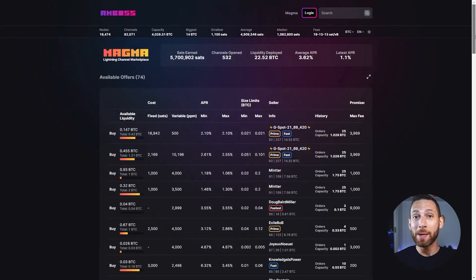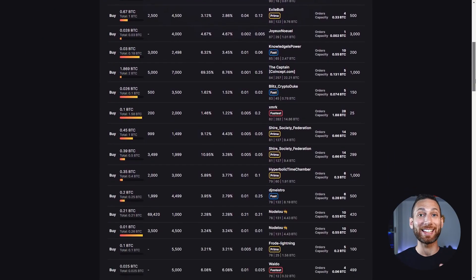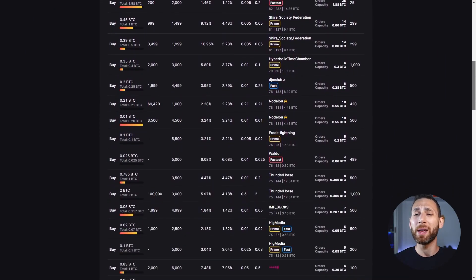I recently discovered that Amboss.Space has put out an all new feature called Magma. Magma is a marketplace similar to the one that Lightning Terminal has built into it, but it's a whole lot easier. In this marketplace, you or anyone can buy and sell channels to one another for tens or even hundreds of thousands of Satoshis.